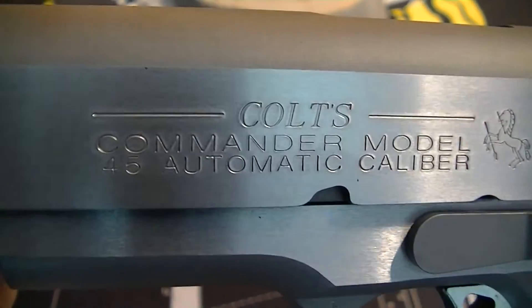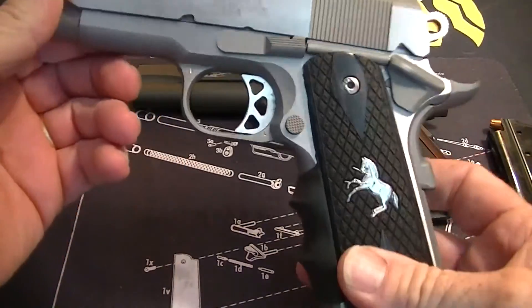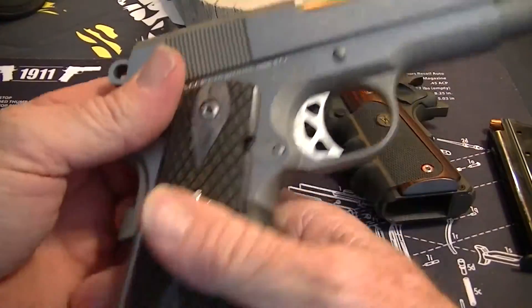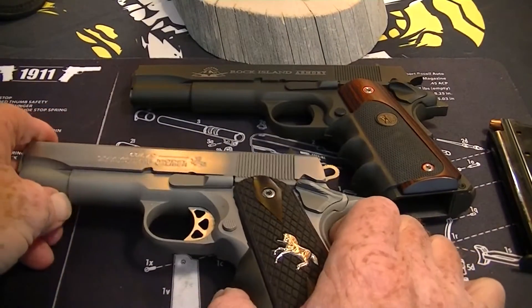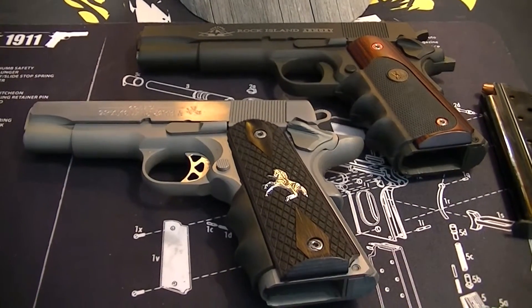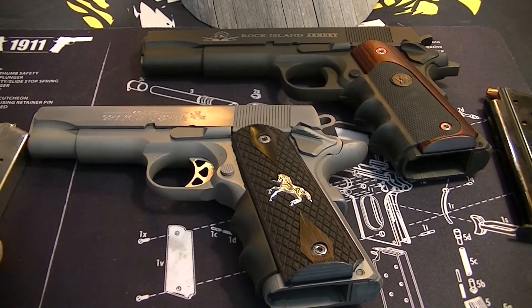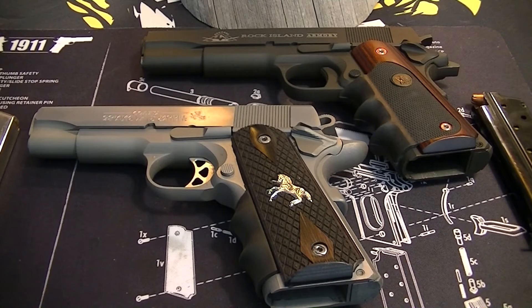It's my Colt Commander 1911 — I've showed this before. I love this gun, it shoots awesome, trigger's awesome, just an awesome gun. So yeah, the answer to your question: it would have to be the 1911. Just something about them — I've always liked it, maybe it's the history, definitely the look and the feel and the reliability.